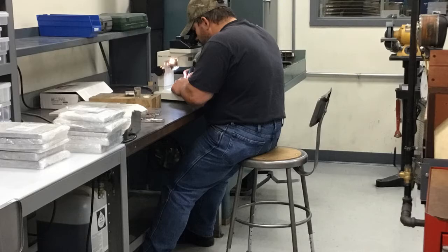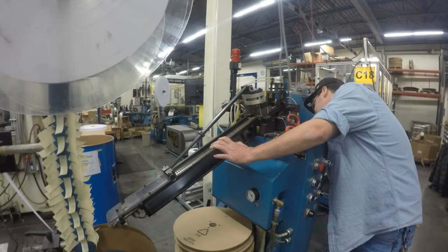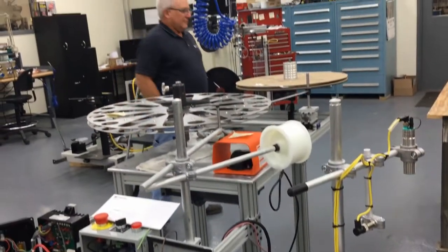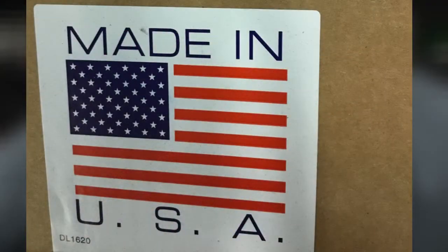I am Robert Updike, President and CEO of Tooling Dynamics. Currently we have about 160 full-time and about 15 part-time. It takes a whole host of people — it takes accountants, it takes quality people, it takes engineers, it takes designers, it takes tool makers, it takes operators, it takes shipping.